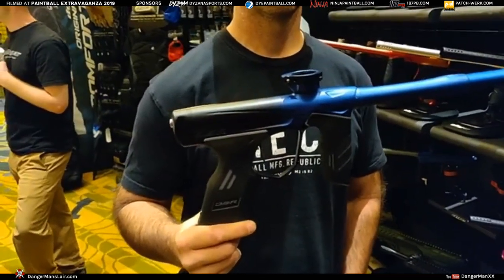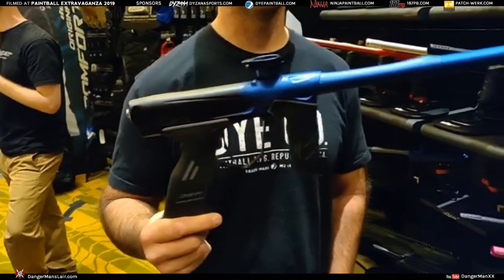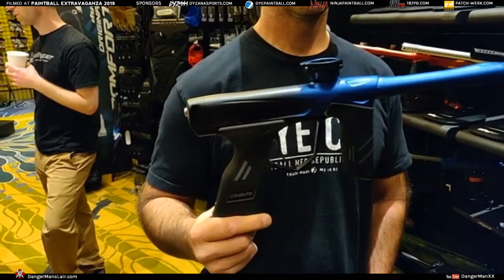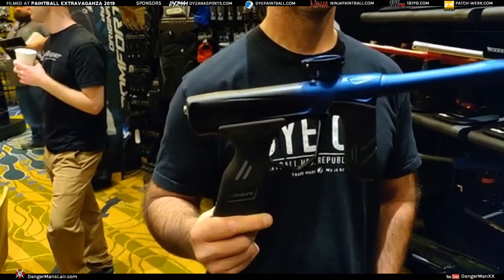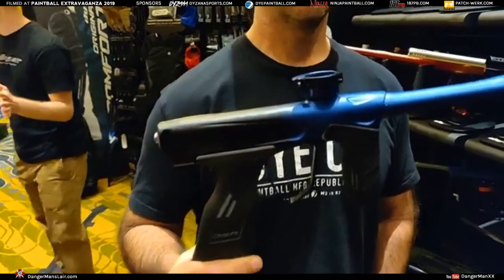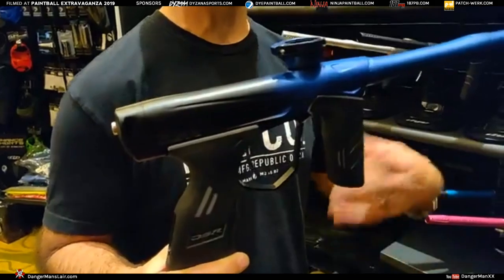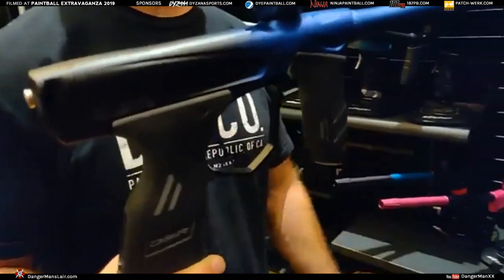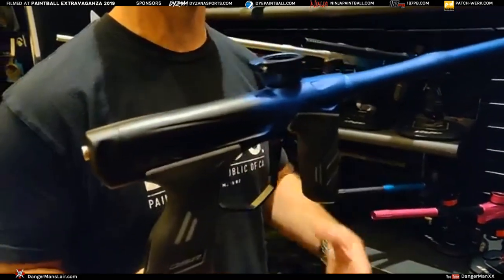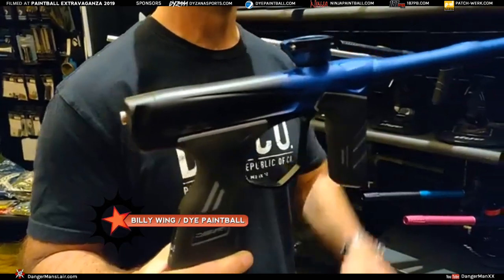You said 12 to 13 pods — it's close to a case of paint, isn't it? Pretty close to a case of paint. So if you're out in a scenario game, why this wouldn't be a good workhorse — for scenario as well as crossover into tournament ball. As a woods baller, I love this gun. The air efficiency is also key if you're just out at your local field and they're not giving full fills — maybe only getting 3000 PSI — you're still going to be able to carry plenty of paint to have a good outing.